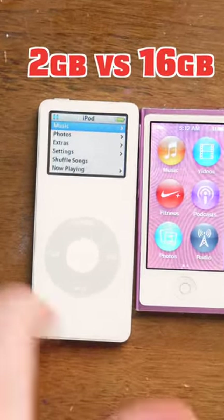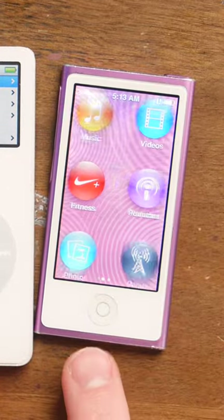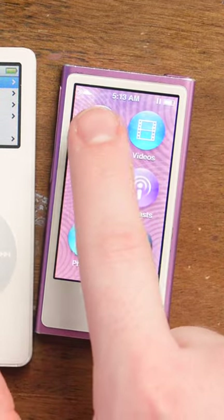First ever versus last ever Apple iPod Nano — both for playing music. Music app, music menu. Oh look, a home button, and not only a home button. Let's go back.